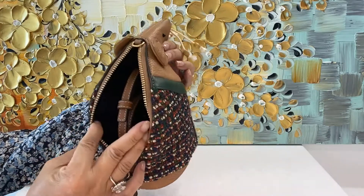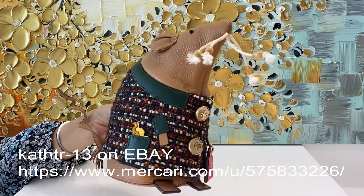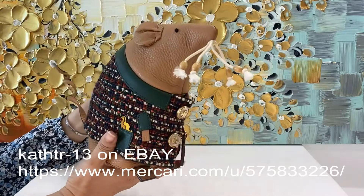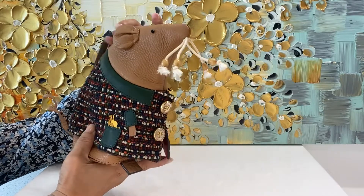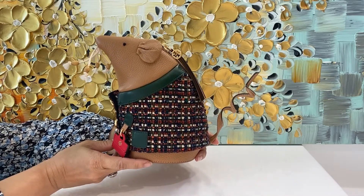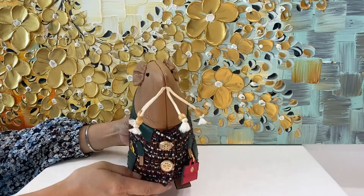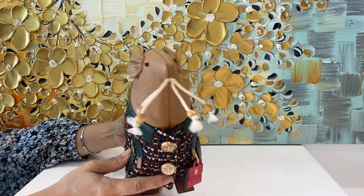Inside you'll find the strap — you can wear it crossbody or over the shoulder. The retail price on this one is $498 because she is from Tory Burch, so she's a little more expensive than Kate Spade. If you like what you see, please check us out in our stores on eBay and Mercari. Thank you for watching this video — please support us so we can continue to make more videos. Bye-bye!